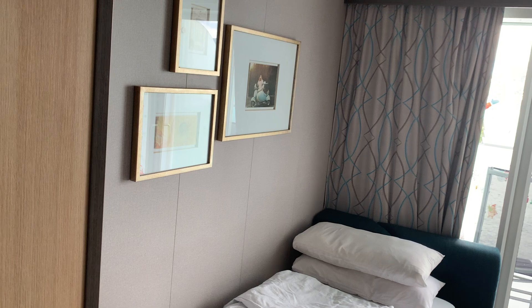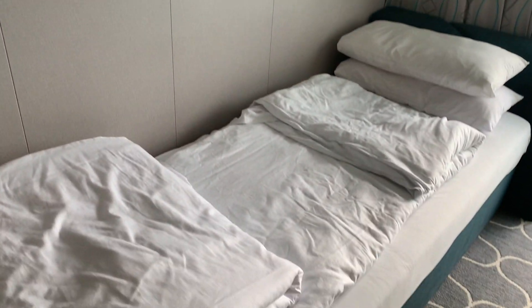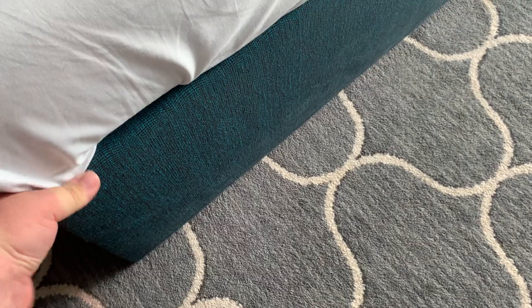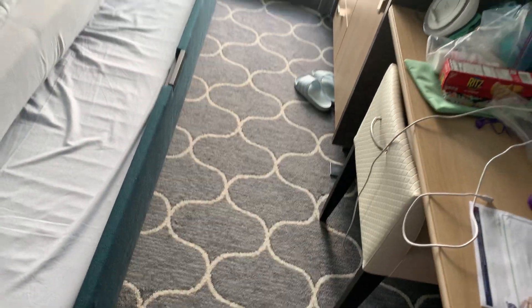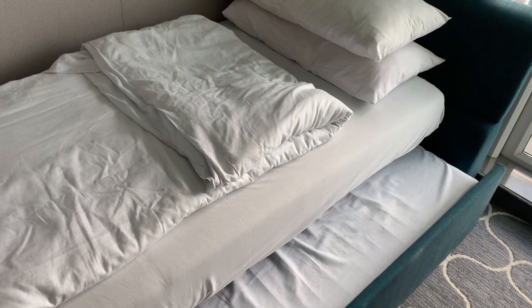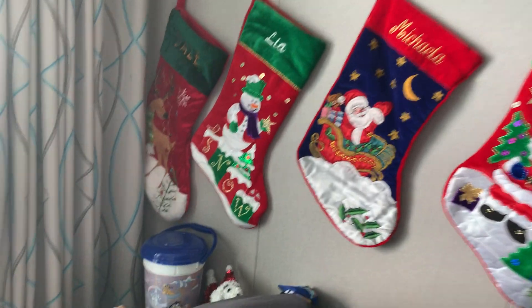We're currently cruising from Miami to Saint Martin and we just got into Saint Martin this morning. This is a couch and the bottom here pulls out with a mattress — it pulls all the way out right out to the desk there with a nice pull-out mattress. So the kids can sleep, one on top and one on the bottom, and then it can be used as a couch during the day.